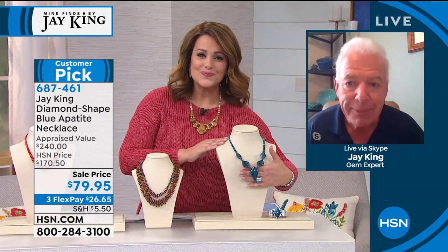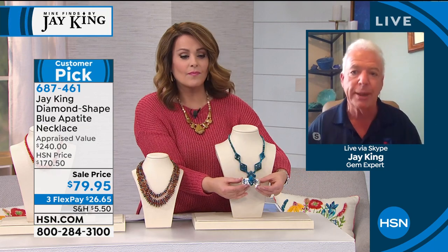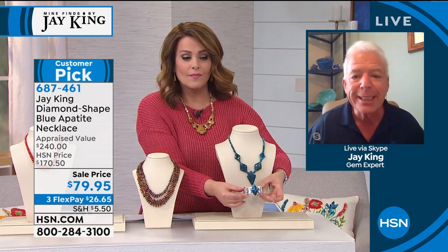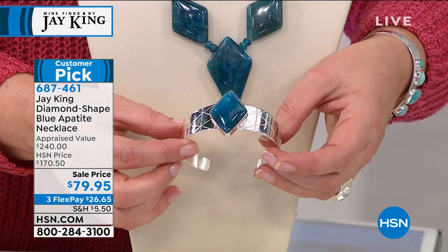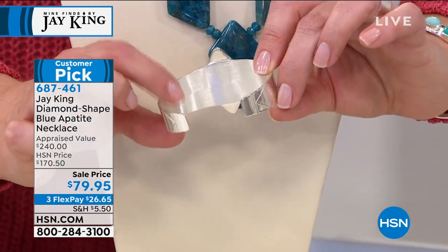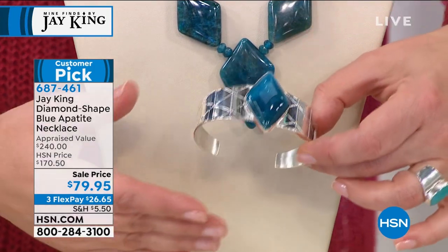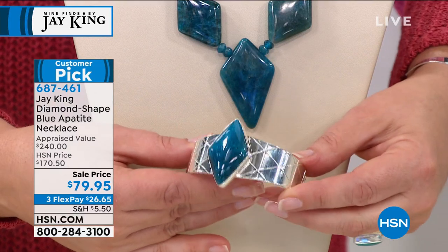And then if you look at the cuff, we made a ring and we made earrings for this set too, but obviously they're gone. But look at this cuff - that's all sterling silver sheet material. Do you know what just the sheet material, the silver cost? That's all done by our silversmiths. Look at the amount of silver that is in this design.